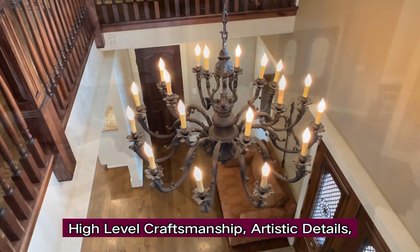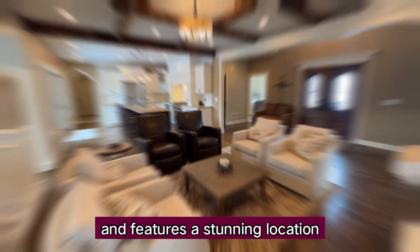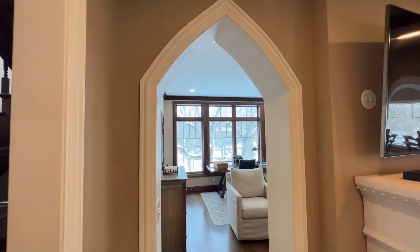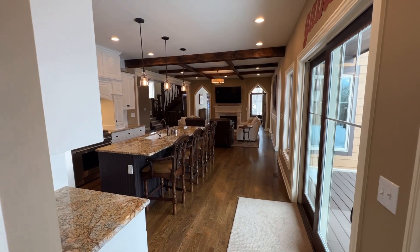This exceptional property features high-level craftsmanship, artistic details, and a stunning location just blocks from downtown Lake Geneva. Custom built in 2012, this home has an open floor plan, first floor office with separate entrance, a double-sided fireplace, and a master suite on both the first and the second floors.